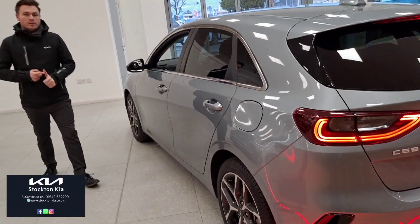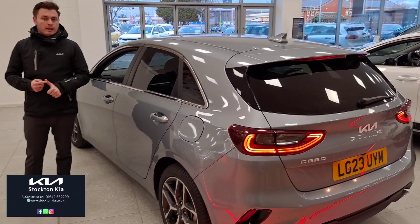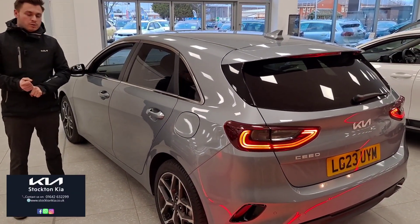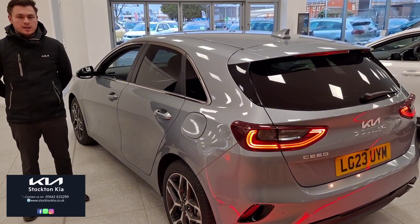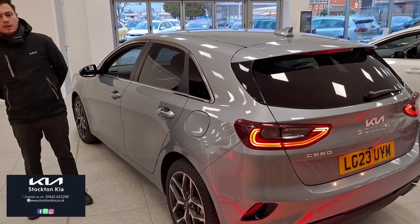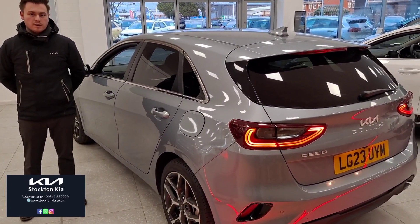This particular car will not stick around with it being a very popular colour and spec, and with it being Kia used approved. If you do want to book a viewing for this car or any of our others in stock, please feel free to ask for Lawrence and give Stockton Kia a call on 01642 632 299. Thank you.